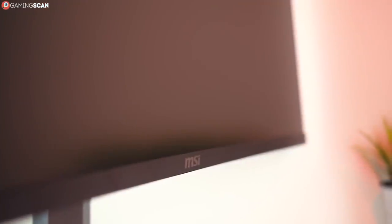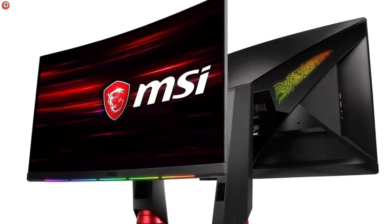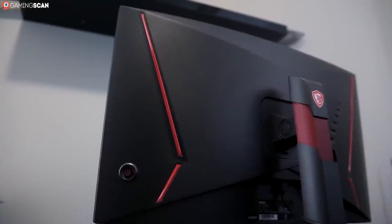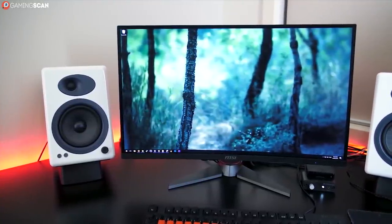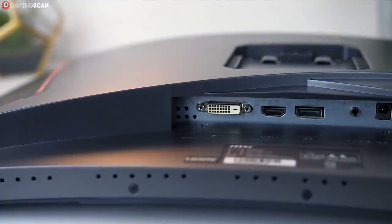The stock stand supports all types of adjustability that a curved monitor should — so no pivot — and the monitor can be mounted to a wall thanks to 75x75 VESA support. We only wish it featured a USB hub of any kind, since most other monitors in this price range have one, but this isn't something that will make or break the monitor for you.